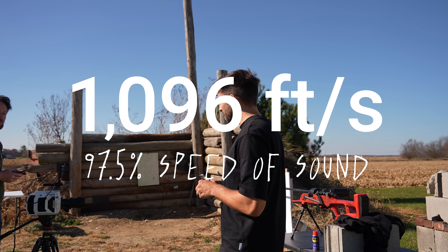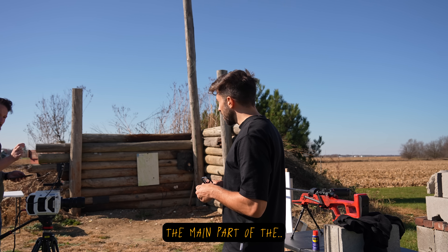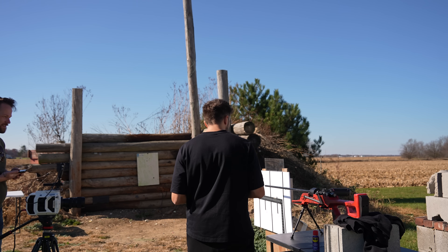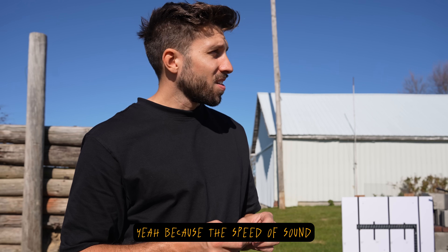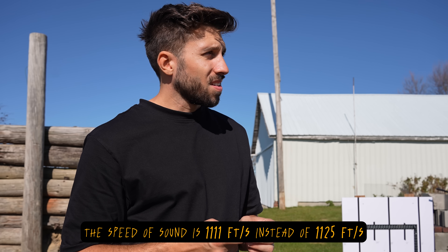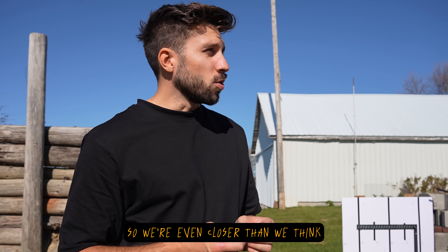1096 feet per second — the cap measured 1096. That changes a few things: we are 20 feet per second off. Because the speed of sound changes with air temperature — at the current temperature, the speed of sound is 1111 feet per second instead of 1125. So we're even closer than we think.